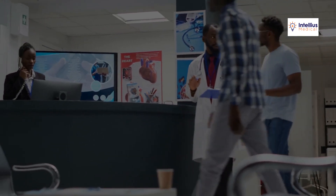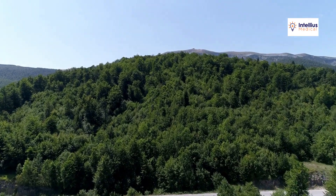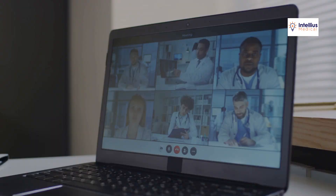Are you a healthcare provider struggling to attract more patients online? Pay-per-click, or PPC, advertising might be your solution. With PPC, you only pay when someone clicks on your ad.